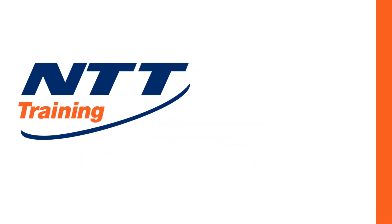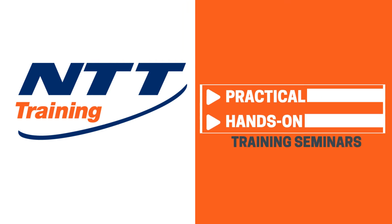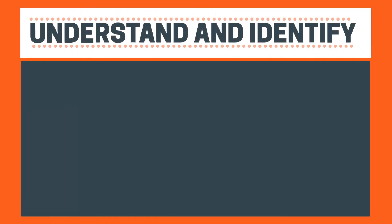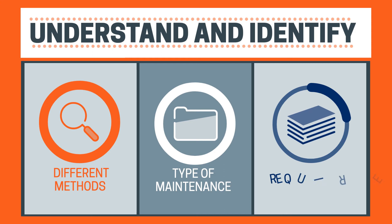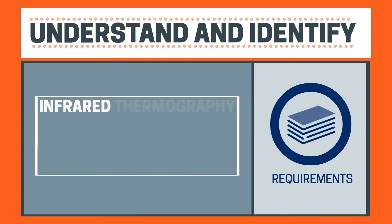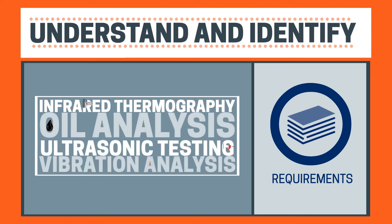At NTT, we offer a combination of practical, hands-on training seminars that can be taken as a set or individually, one at a time. We can help you understand and identify the different methods of predictive maintenance, what type of maintenance program you need, what's required to implement an effective predictive maintenance program, and the basics of infrared thermography, oil analysis, ultrasonic testing, and vibration analysis.